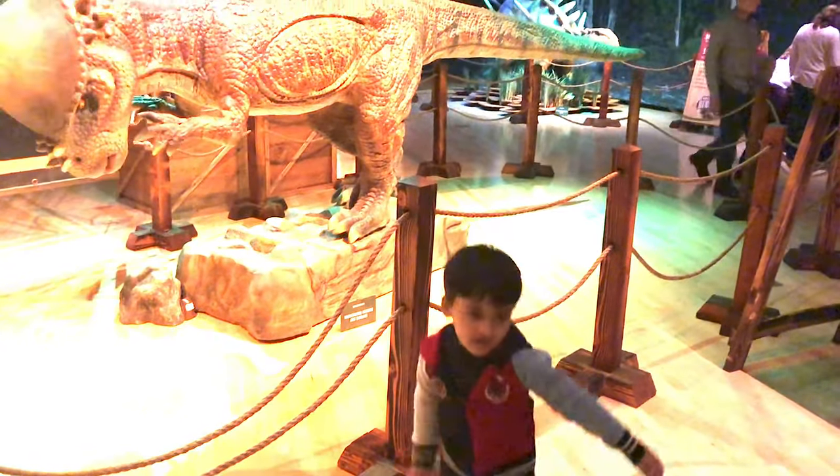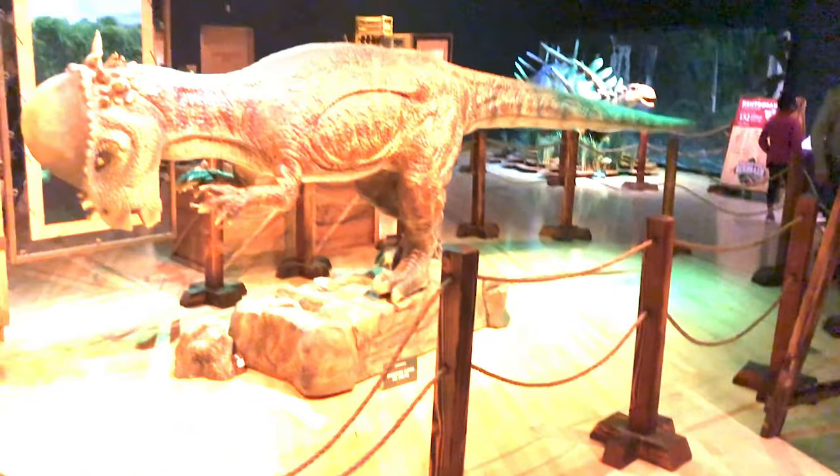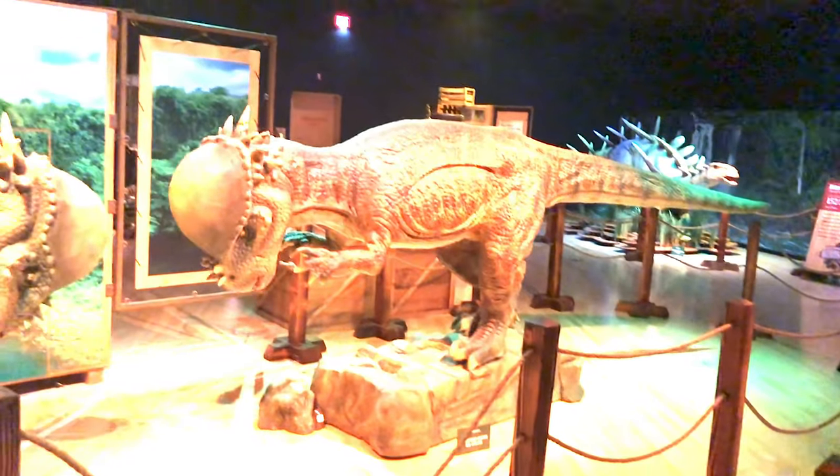I was scared so I ran away. Look at that — when I ran away, I just ran away. That's so funny.